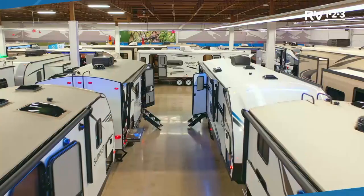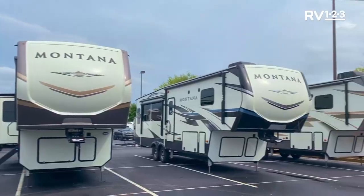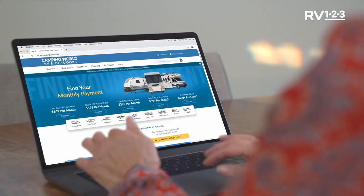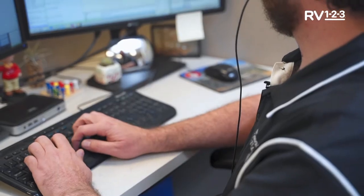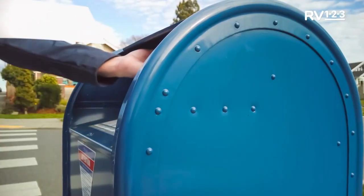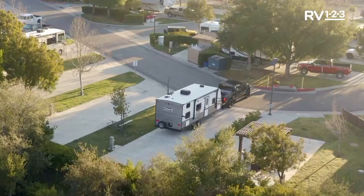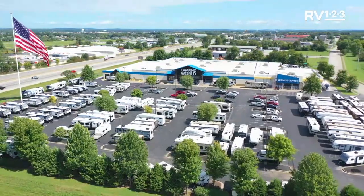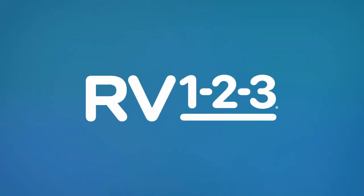Introducing RV123 by Camping World — the only way to buy and take delivery of your new RV, all from the comfort of your couch or camp chair. Step 1: Shop till you drop — find your perfect RV online at campingworld.com and schedule a live virtual walkthrough with one of our RV specialists. Step 2: Make it mine — discuss financing options over the phone, all paperwork handled via mail with prepaid envelopes. Step 3: Let's go camping — take delivery at your home or campsite, with a certified delivery specialist providing a full walkthrough.